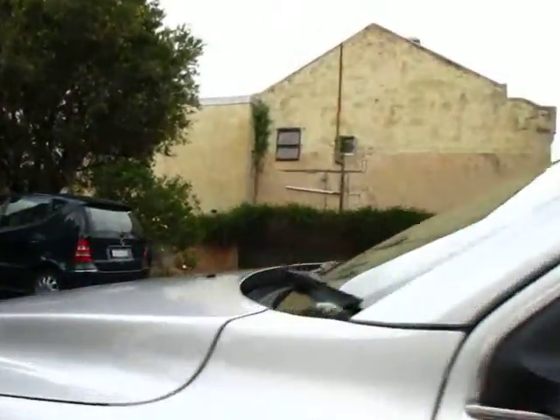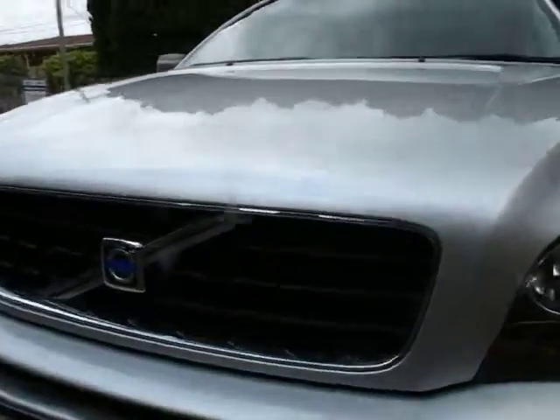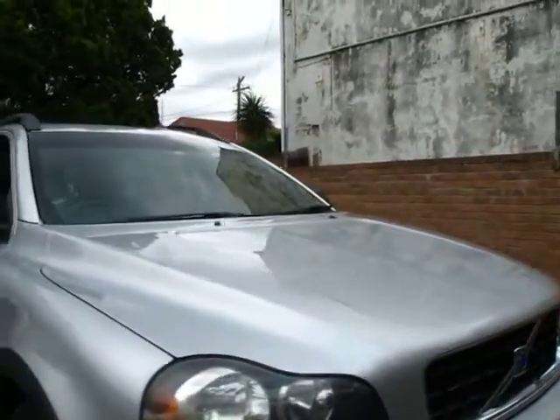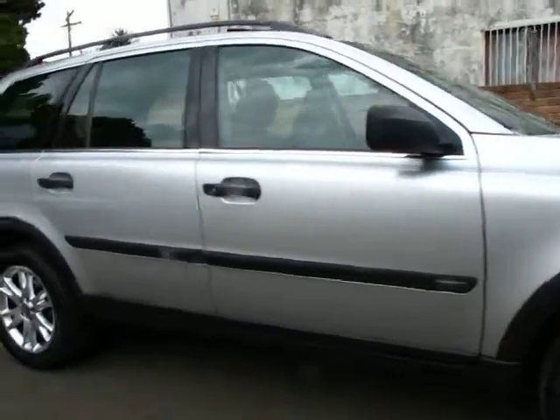There are a couple of little cosmetic things that we are going to look at getting done on this car — a couple of tiny standard Sydney bumps and scratches, but we'll get rid of those. Headlights will get buffed, and there's one little scratch on the guard that's going to get fixed properly.